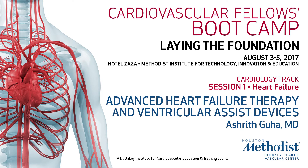I'm going to now introduce Dr. Asherth Gruha. He's one of our colleagues, and he's going to talk about LVADs and mechanical support in more detail, filling in for Dr. Brian Bruckner, who's actually in the OR.